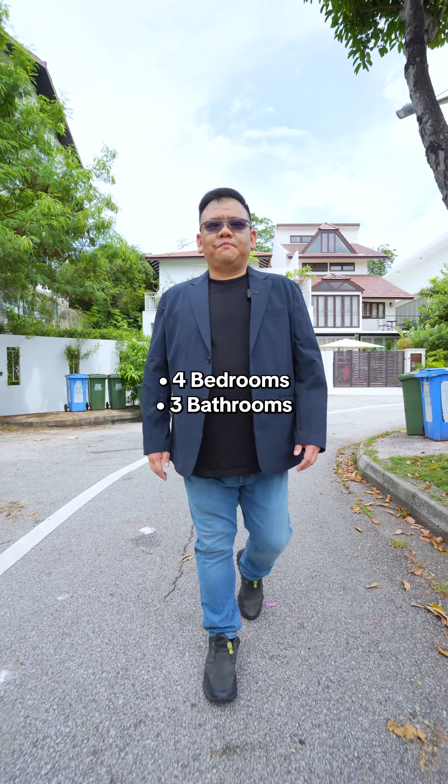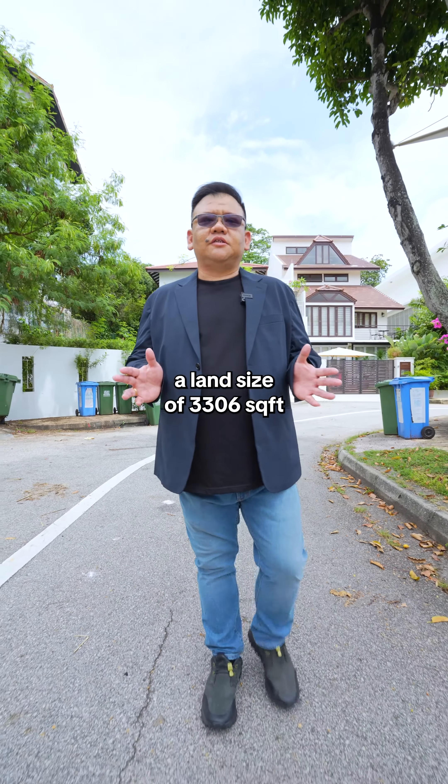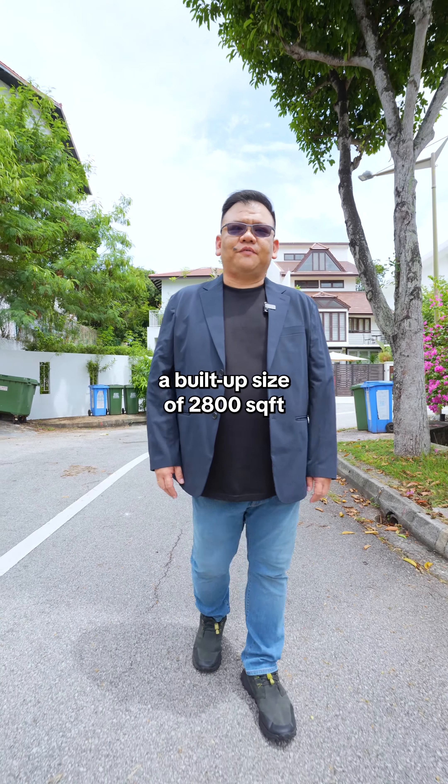It has 4 bedrooms, 3 bathrooms, a land size of 3,306 square feet, and a built-up size of 2,008 square feet.